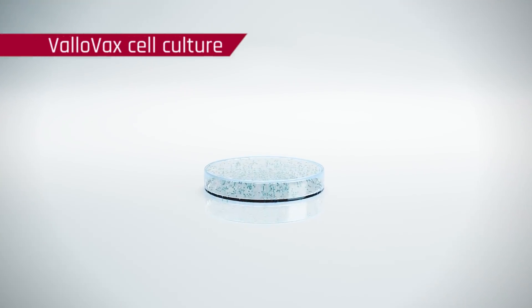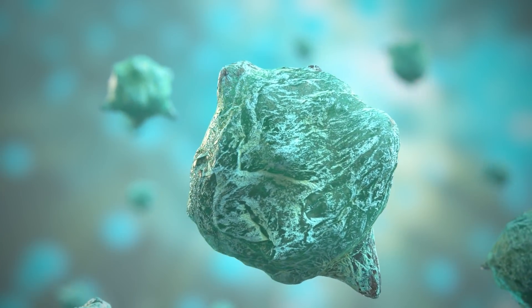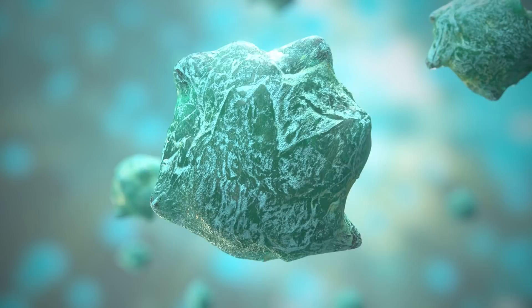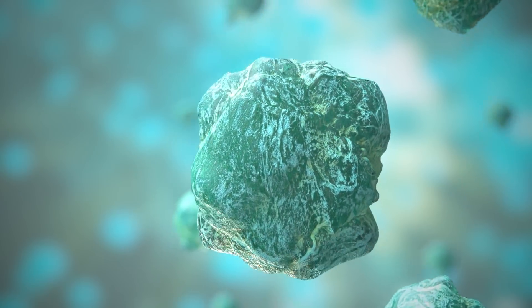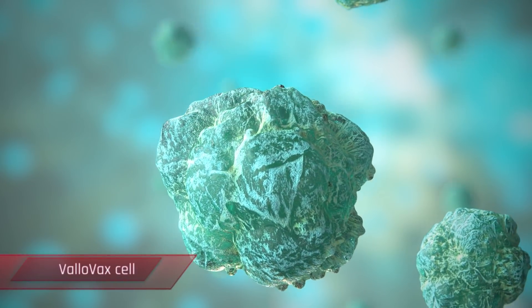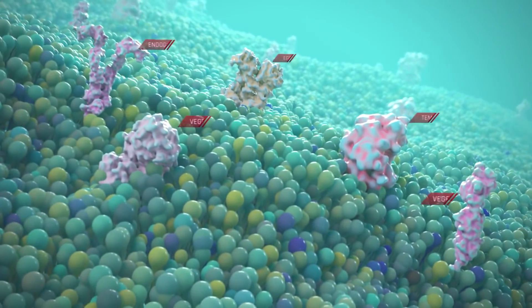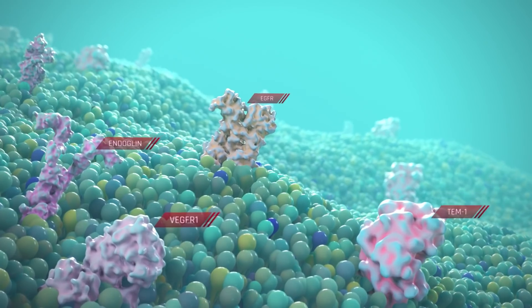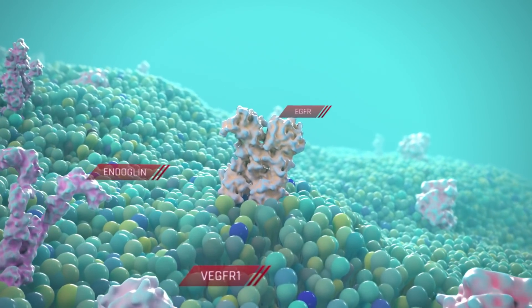Our lead therapeutic, Valovax, is a placentally-derived endothelial cell-based vaccine designed to stimulate an immune response against several angiogenesis-associated receptors for the treatment of cancer. Valovax cells are cultured under proprietary tumor-like conditions that induce an increased expression of tumor angiogenesis antigens on the surface.